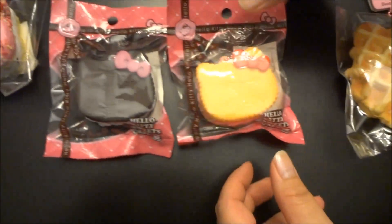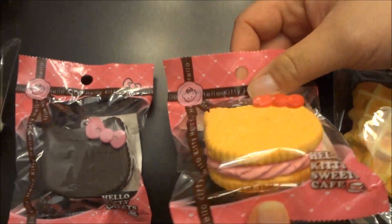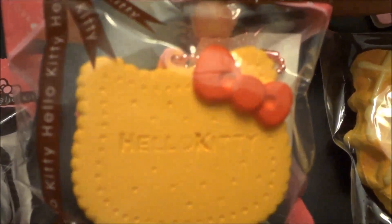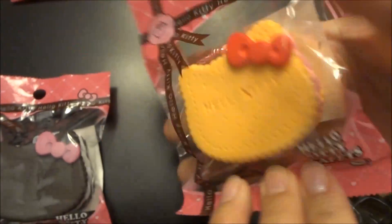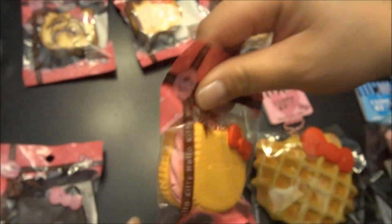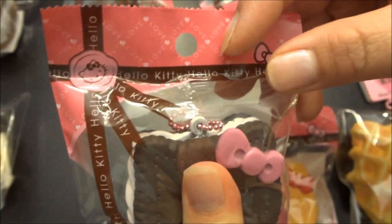The next style is the biscuit cookie and we received both styles that we currently have in our shop. This is the vanilla with the strawberry filling — it says Hello Kitty on it with the pink ball chain and the cute packaging, and it's licensed by Sanrio. Super squishy. You can see the Sanrio licensing on the back of the biscuit. The second style is the chocolate one with the white filling and the pink bowl. Super cute as well.